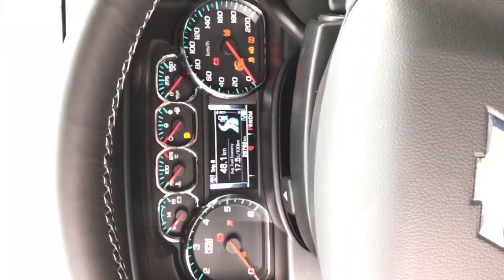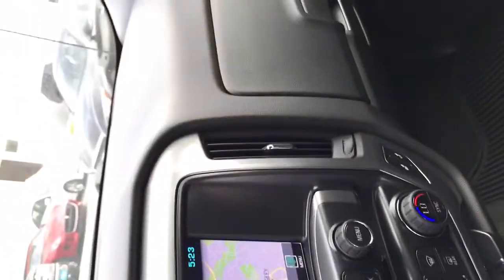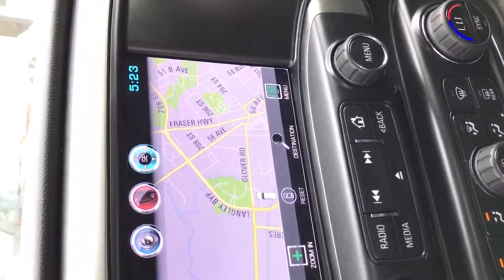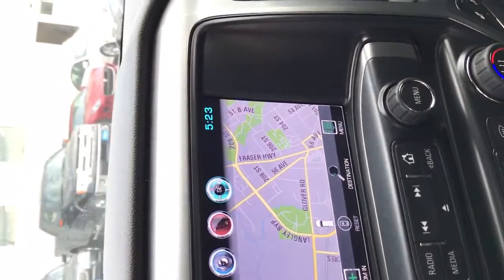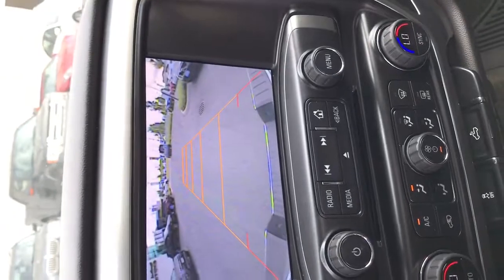Let's turn it on now and show you the gauges. It also has a backup camera.